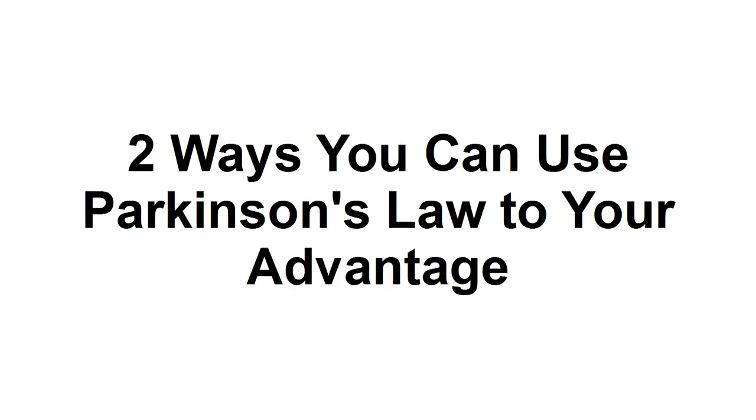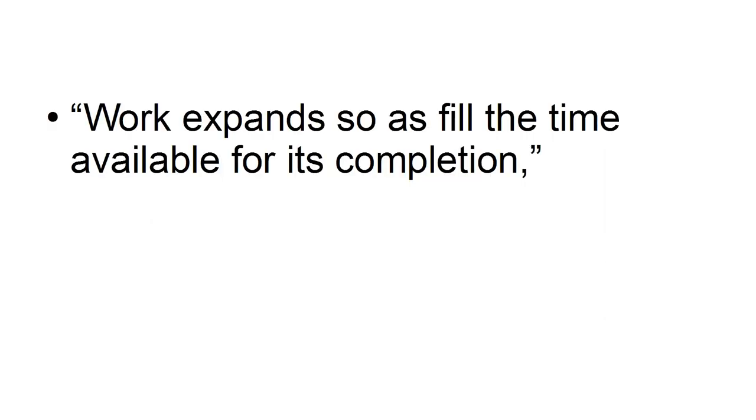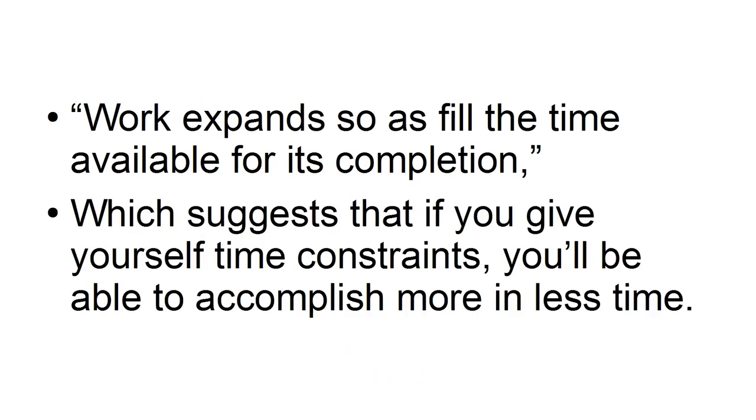In this tutorial, I'm going to show you two ways you can use Parkinson's Law to your advantage and boost your time management. Cyril Northcote Parkinson was a famous British historian, author, and management theorist who claimed that work expands to fill the time available for its completion, which suggests that if you give yourself time constraints, you'll be able to accomplish more in less time.